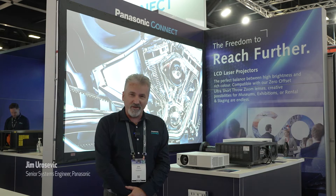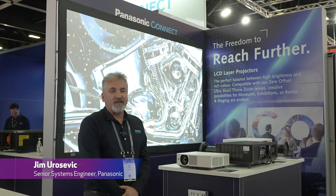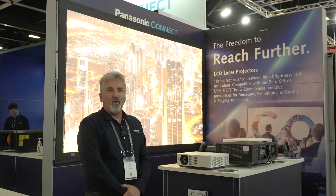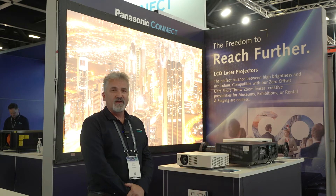Hi, I'm Jim from Panasonic. Welcome to Integrate 2022. On our stand we are showcasing all three projection technologies that Panasonic does distribute.